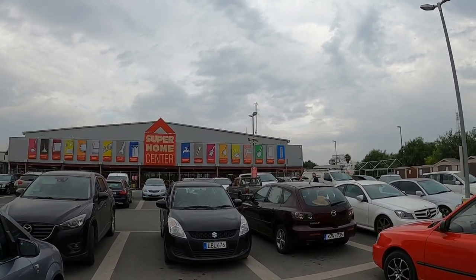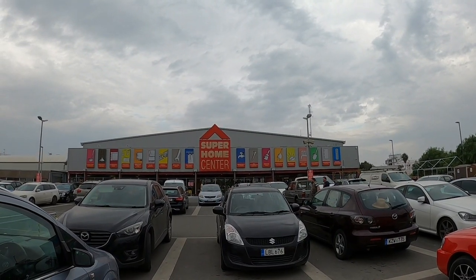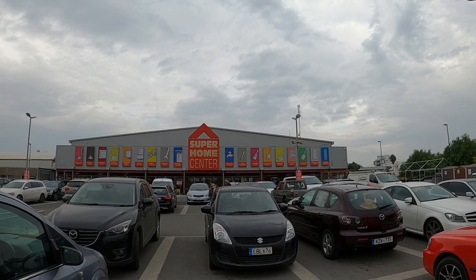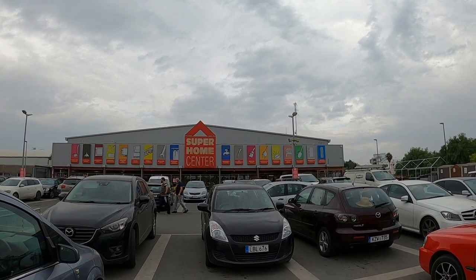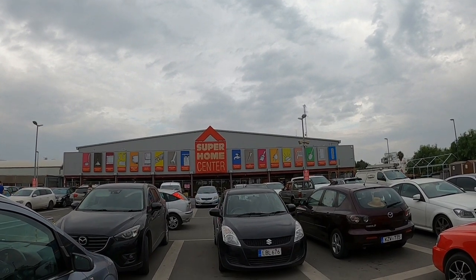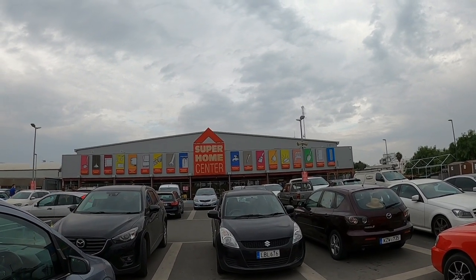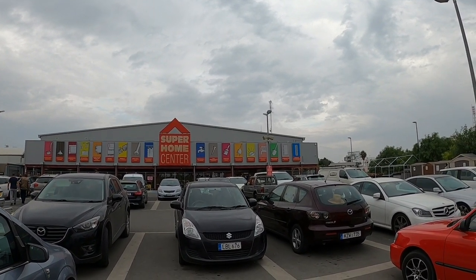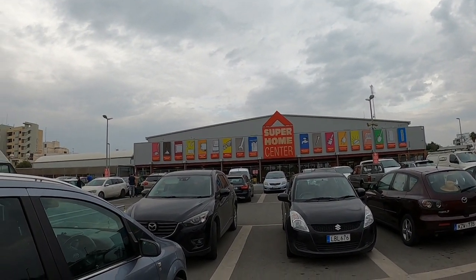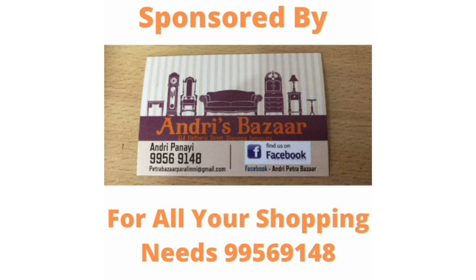So that's the end of our visit to the Super Home Centre in Larnaka. We've picked up the bits that we needed and we picked up some bits that we forgot we needed. Don't forget to like and subscribe, and if there's somewhere you'd like me to go, put it in the comments below.